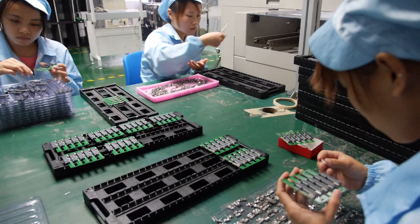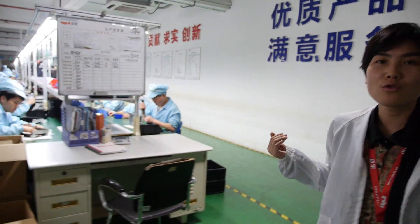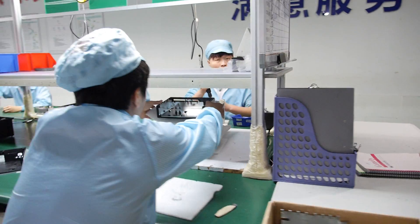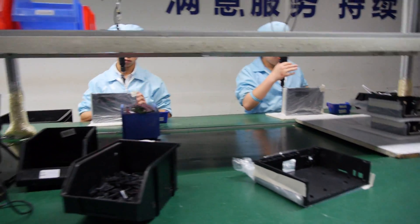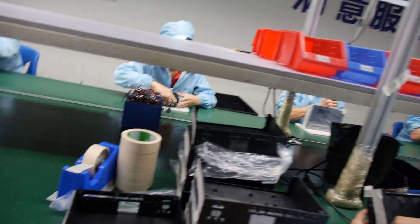They are also checking quality here. Let me introduce our professional assembly line — our production capacity is 500,000 units per month. They are assembling the box now — this is the melee box.